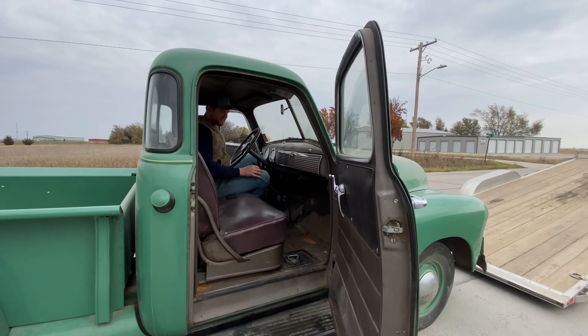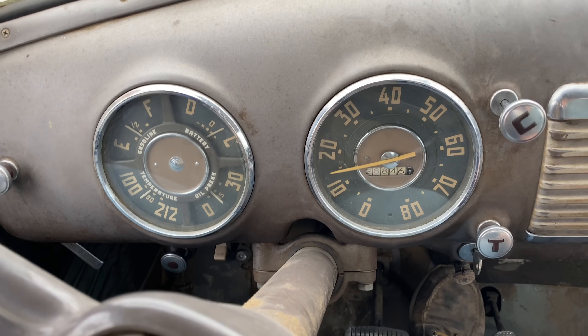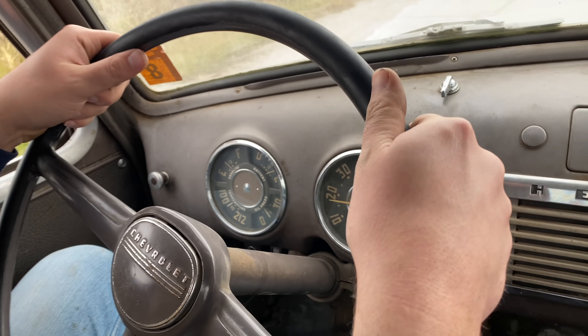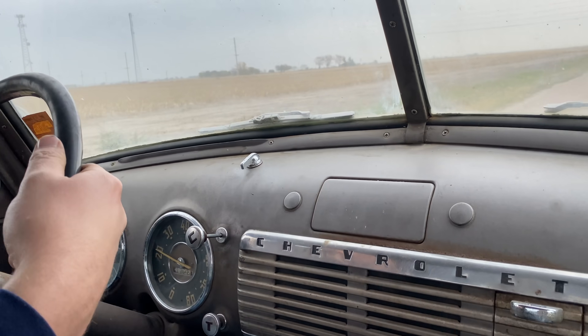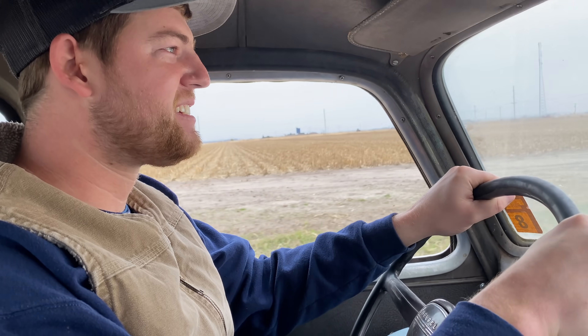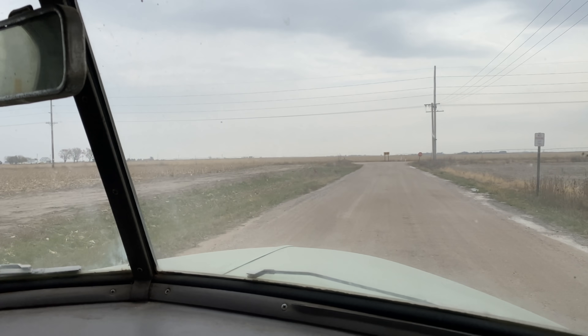We just picked it up from the shop and Grant and I are gonna take it for a little spin. How does it feel, Grant? Pretty old. The steering wheel feels so nice. We may have picked the worst road — why are we on gravel right now? I'll turn around. It is quite rattly and bouncy, not quite as loud as the red Ford was when we first got it, because then it didn't have an exhaust. Now we have an exhaust on it — it's much better.